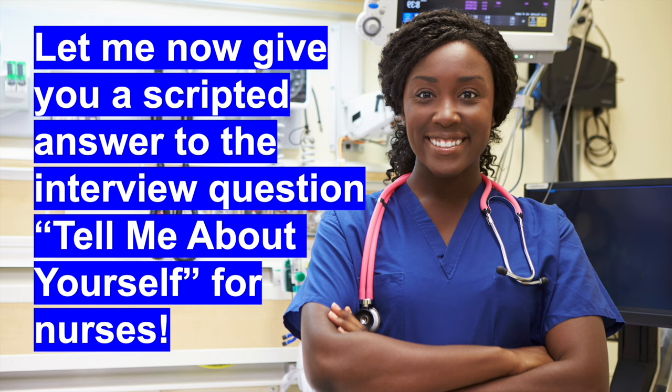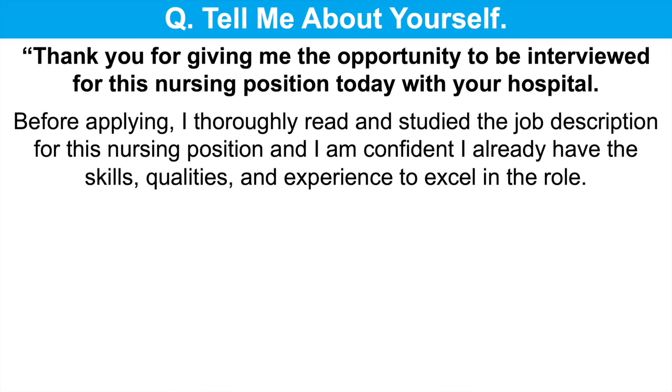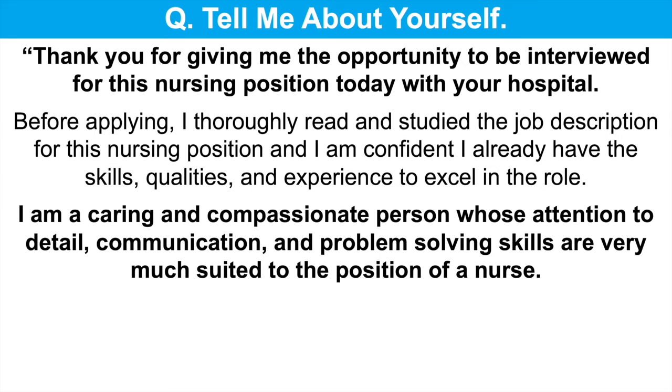Let me now give you a scripted answer to the question tell me about yourself to help you structure your own response. Here's the script: Thank you for giving me the opportunity to be interviewed for this nursing position today. Before applying, I thoroughly read and studied the job description and I am confident I already have the skills, qualities and experience to excel in the role. I am a caring and compassionate person whose attention to detail, communication and problem-solving skills are very much suited to the position of a nurse.